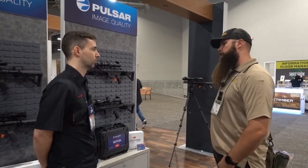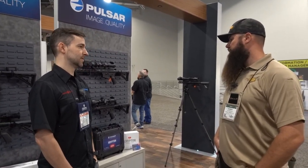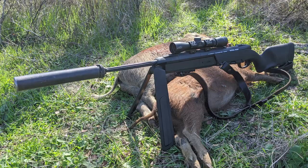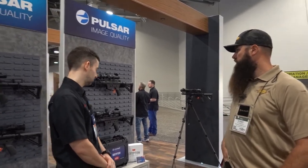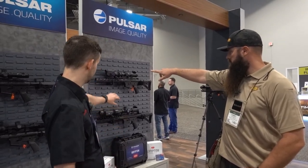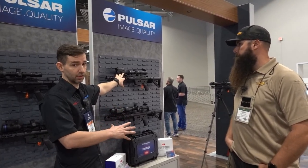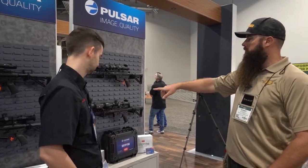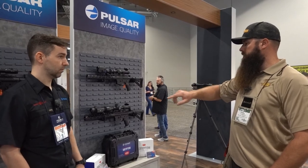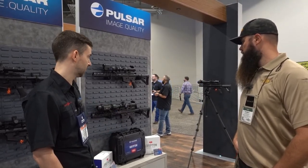I do have a Steyr scout rifle with a Burris 2x8 set forward for long eye relief — I'd love to get a thermal unit in front of it at some point. The Proton would work for a 1X setup. Sensor specs: Proton is 384 by 288 at 17 micron; Krypton is 640 by 480 at 12 micron. The Proton full kit retails for $3,299 and the Krypton full kit for $5,299 in the US.